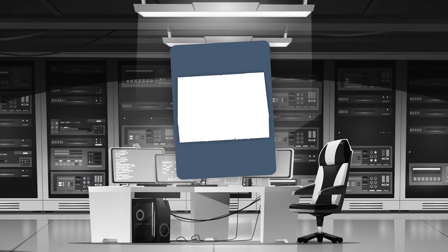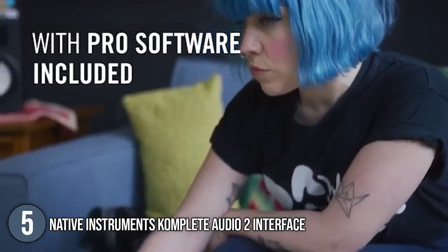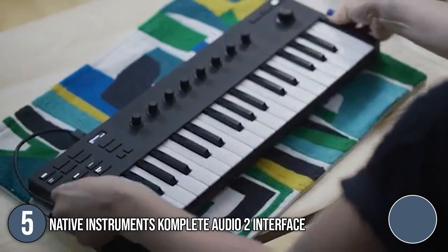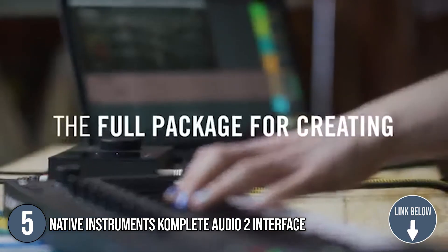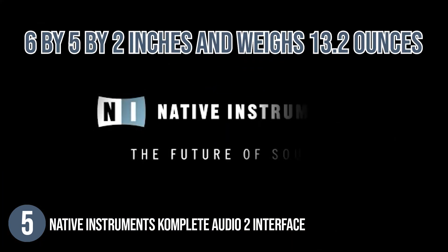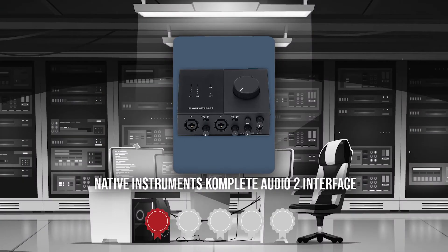The fifth audio interface on our list is the Native Instruments Complete Audio 2 Interface. It is designed for effortless stereo recording and is ideal for musicians, beatmakers, and performers who wish to capture ideas, produce, or perform with high-quality audio. It includes Maschine Essentials, Ableton Live Lite, Monarch, and top NI FX for polishing recordings, as well as all the software needed to bring ideas to life. It measures 6 x 5 x 2 inches and weighs 13.2 ounces. TrustedShoppyGuide.com has awarded the Native Instruments Complete Audio 2 a 4-star rating.